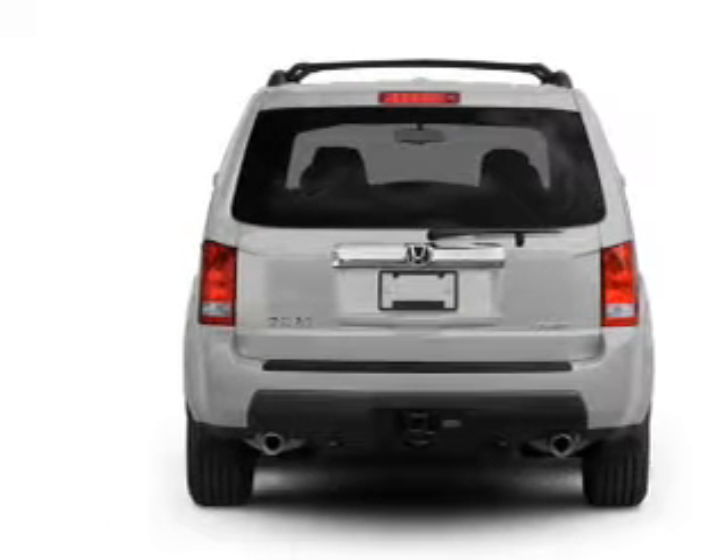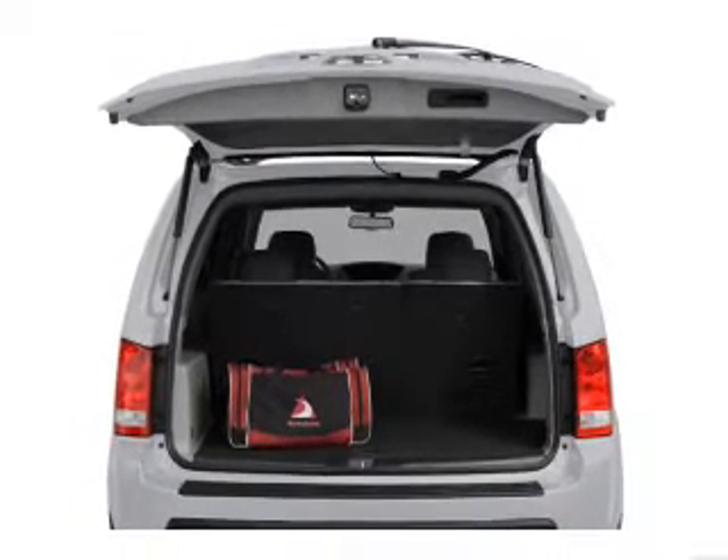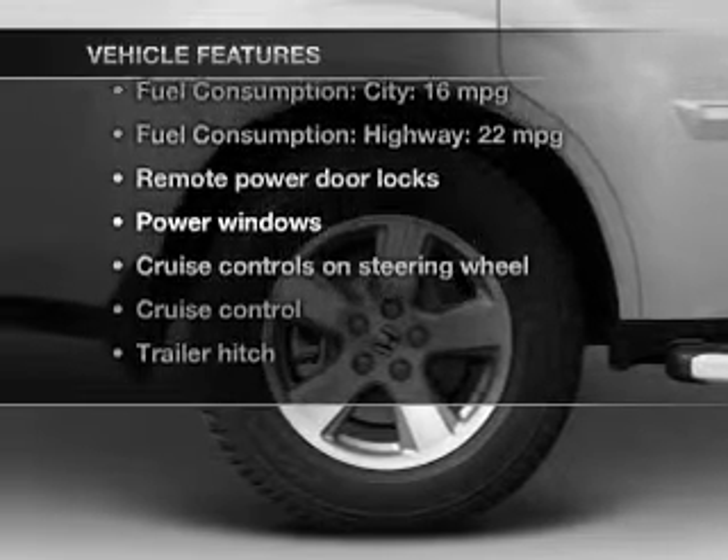Stand out from the crowd with premium wheels. Brake safely with the anti-lock braking system. Let the outside in with a built-in sunroof. Plus, enjoy these notable features that are included in this vehicle.